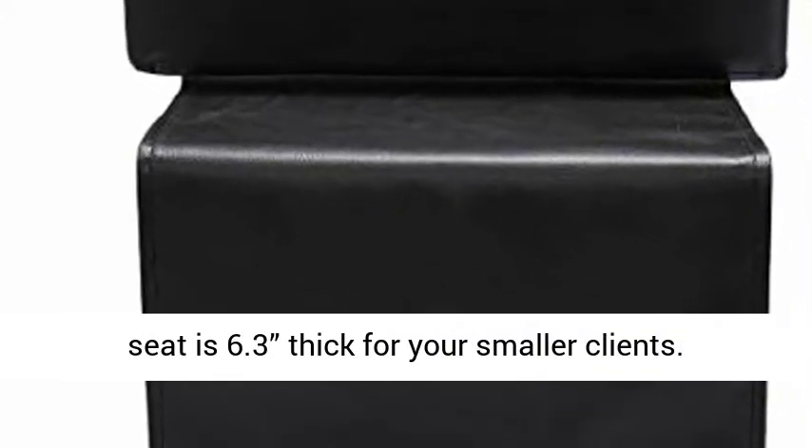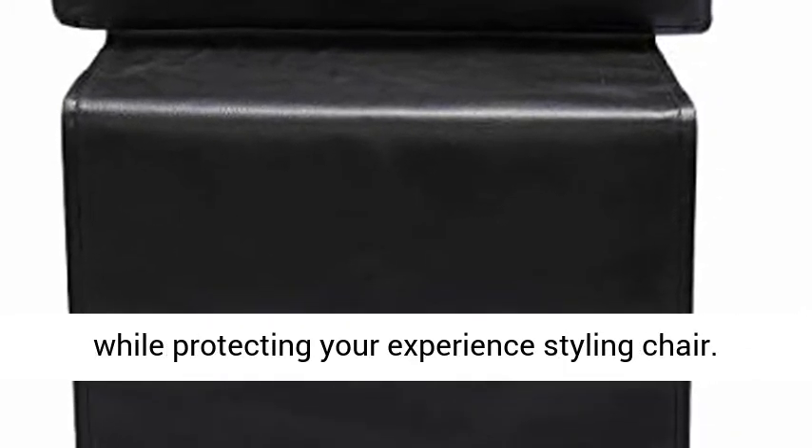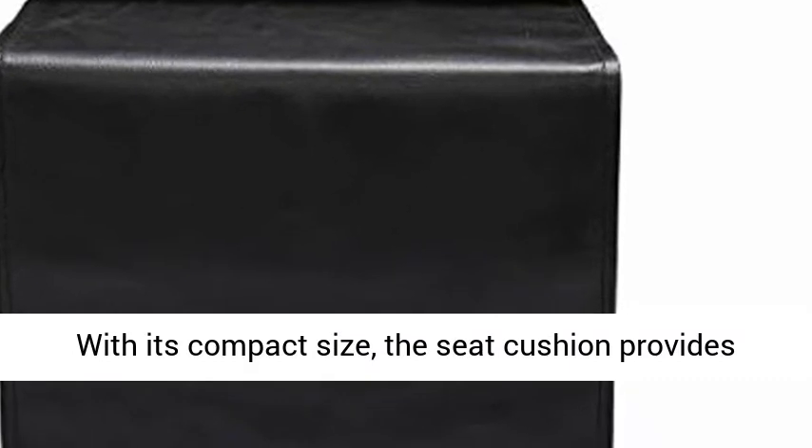This universal high-density foam booster seat is 6.3 inches thick, designed for your smaller clients. The booster will keep children seated comfortably while protecting your existing styling chair.